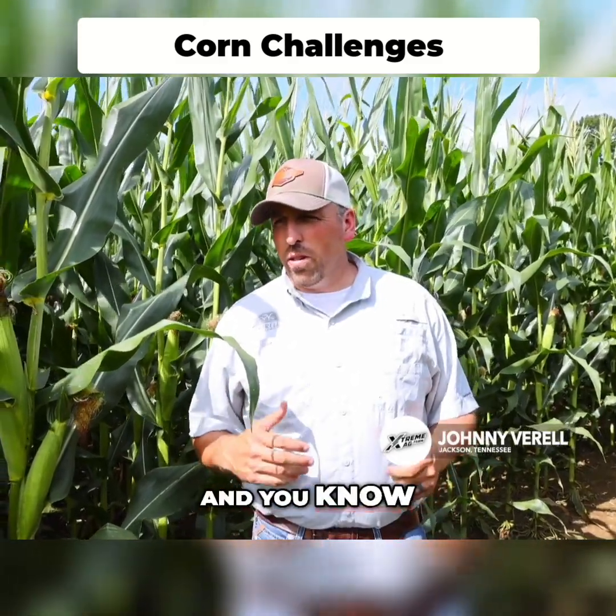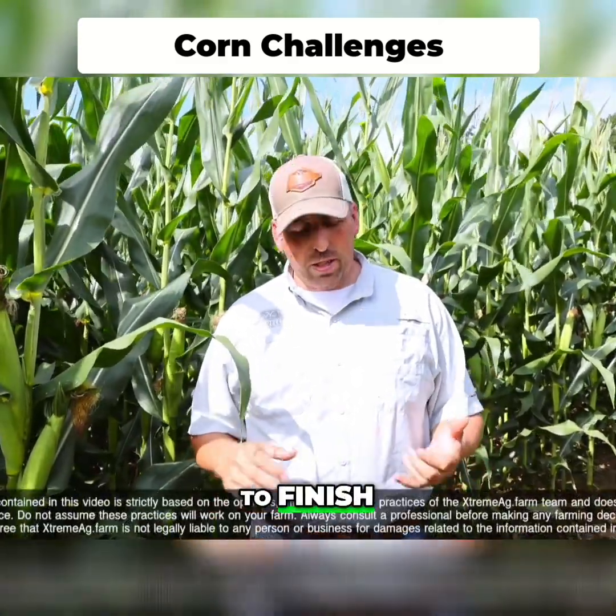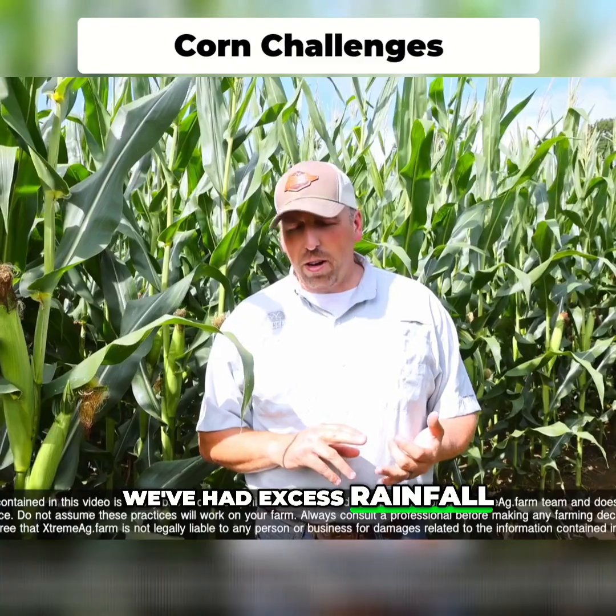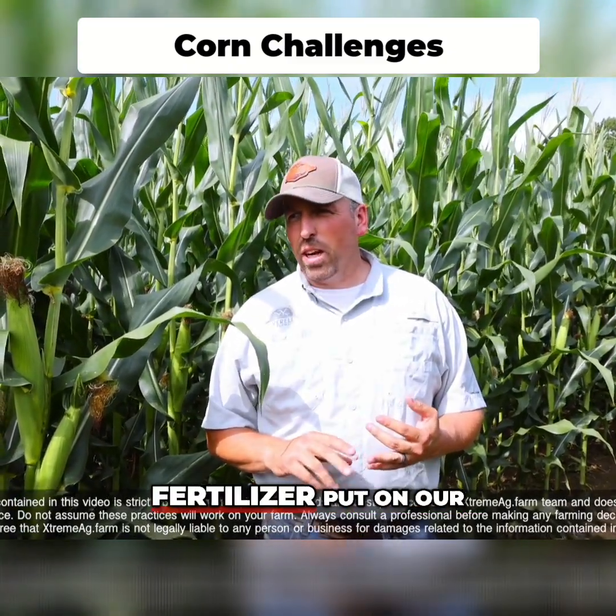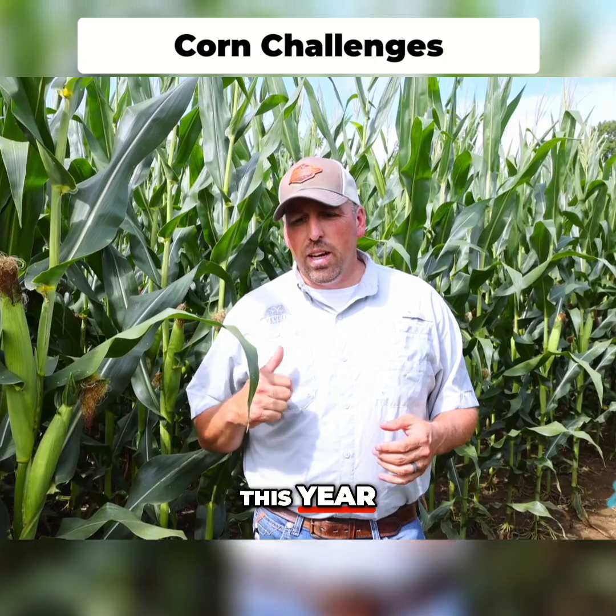We're out here today looking at a little bit of corn, and this year has been a challenge from start to finish. We've had excess rainfall and fertilizer shortages — it seems like trying to get our liquid fertilizer put out on our corn has been a real challenge this year.